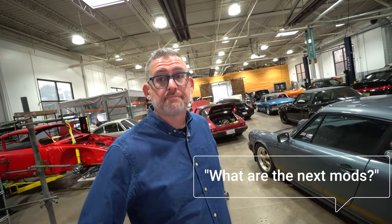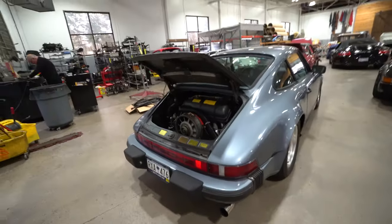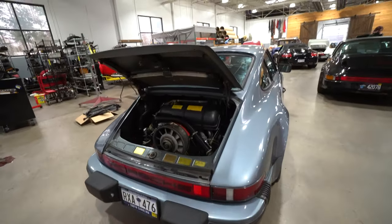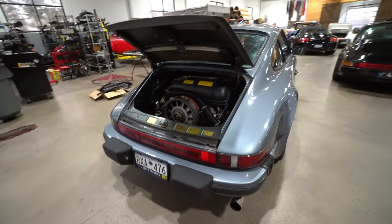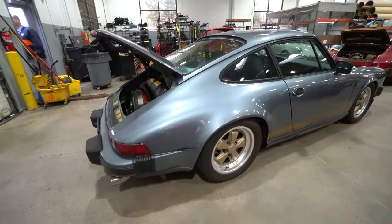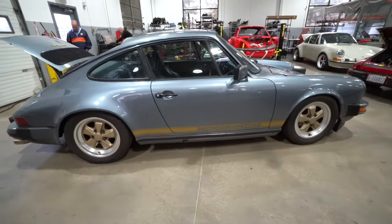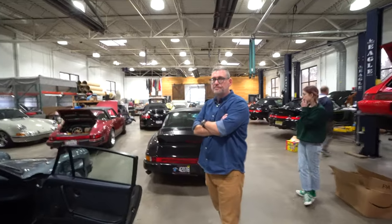What's the next mod? We never stop. I would say my next mod would be the short shift kit. The one thing I really like about this car is it's reliable, a lot of fun, and it turns a lot of heads. James, thank you so much for spending a little time with me — I can't wait to put this video up on the channel. Appreciate it. Thanks, Will.